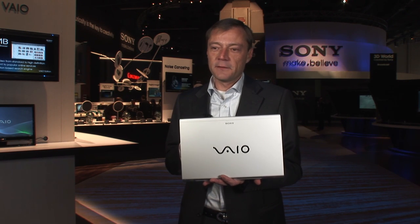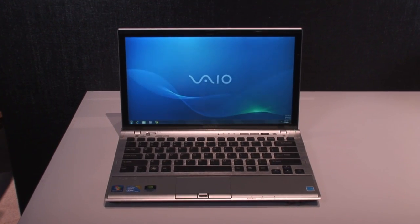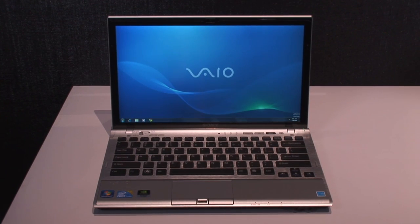Today at CES we're also announcing the brand new VIO-Z series. This is, in our eyes, the epitome of performance and portability.